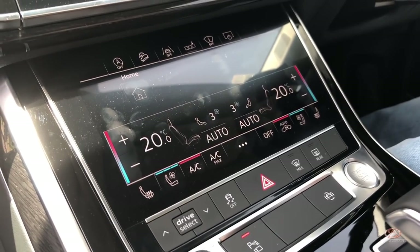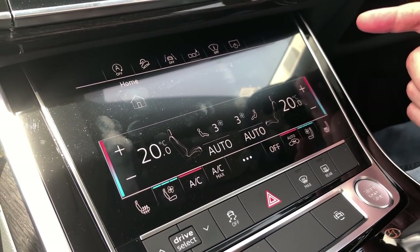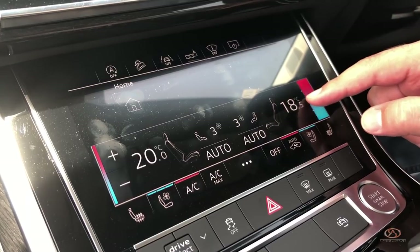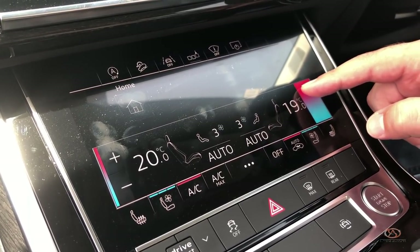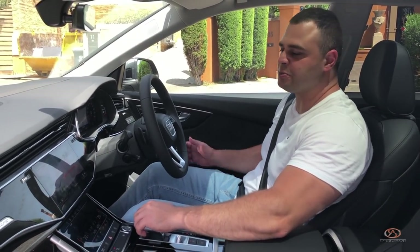Another feature regarding the air con — most people press plus and minus to adjust the temperature, but here you can just scroll up and down as you like. Pretty cool. Now we know how the car works, let's take it for a spin.